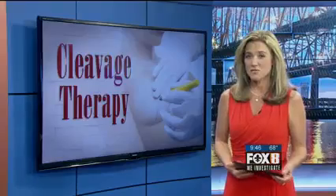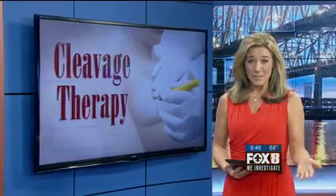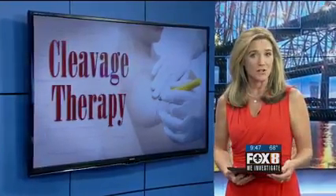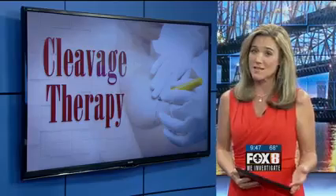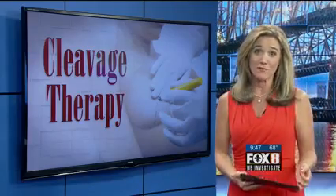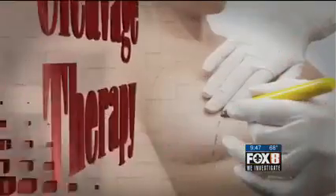One cosmetic procedure sounds like a dream come true for many women. A local plastic surgeon says it's revolutionized the area of breast augmentation. It's a procedure that can add to an implant or be an alternative in cases where an implant isn't necessary. Either way, women can increase their breast size while taking fat away from other areas like their tummy and thighs.